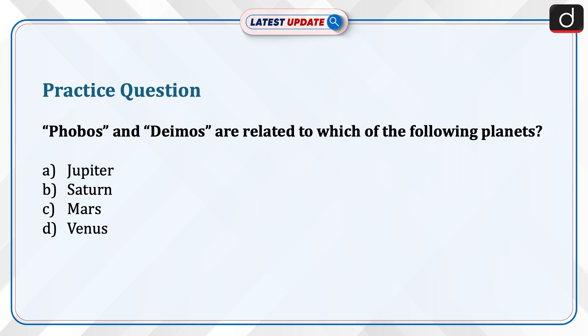Now it's time to test your knowledge. The question is: Phobos and Deimos are related to which of the following planets — Jupiter, Saturn, Mars, or Venus? Send your answer in the comment section.